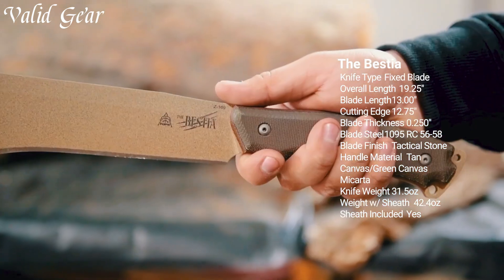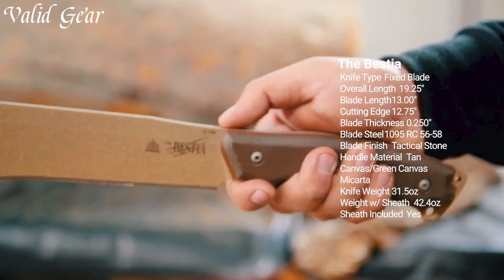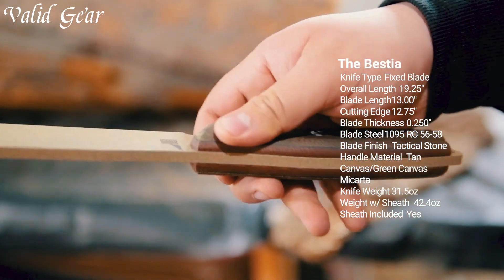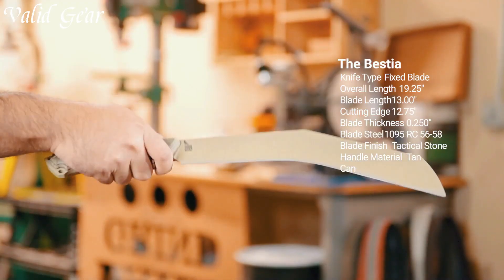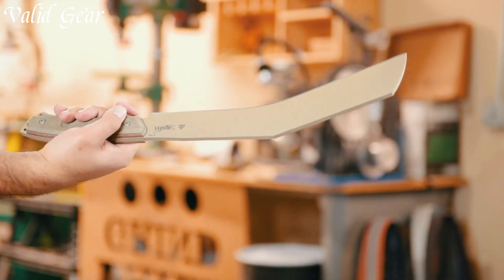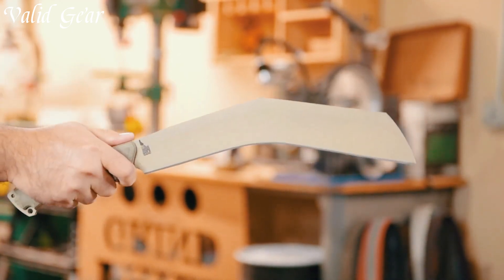The versatile drop-point design and partially serrated edge offer precision for both slicing and piercing tasks. With an ergonomic, textured handle providing a secure grip and exceptional control, the Bestia is ready for any challenging situation.